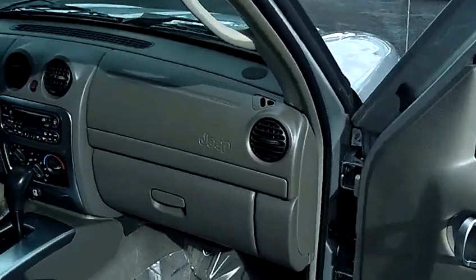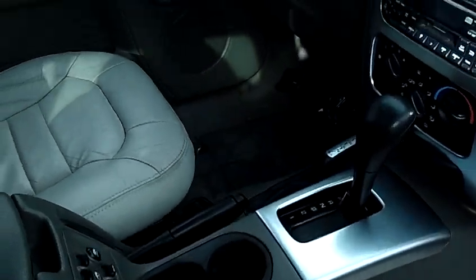It also has power windows, power door locks, power heated seats, and a single disc CD.